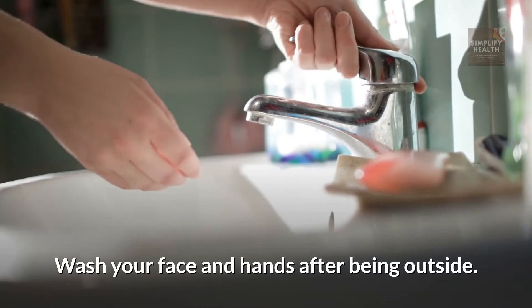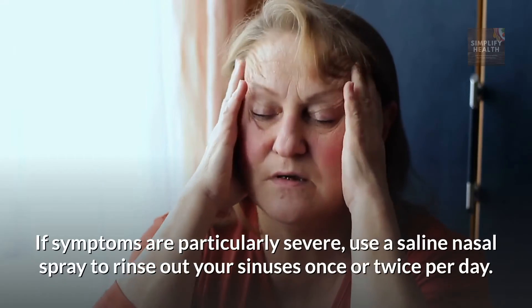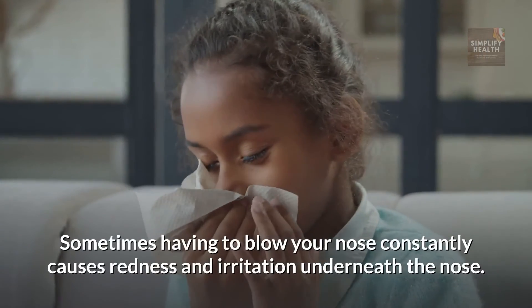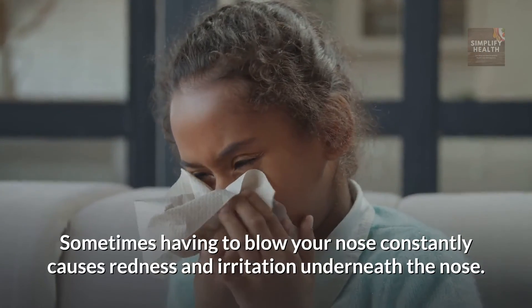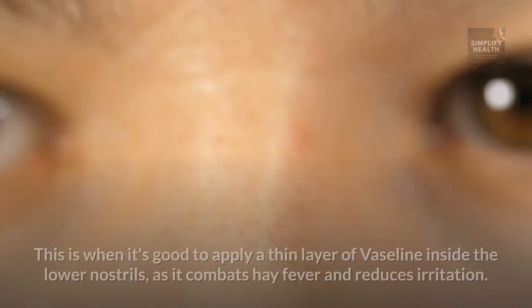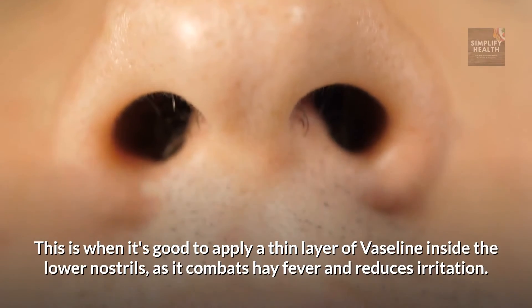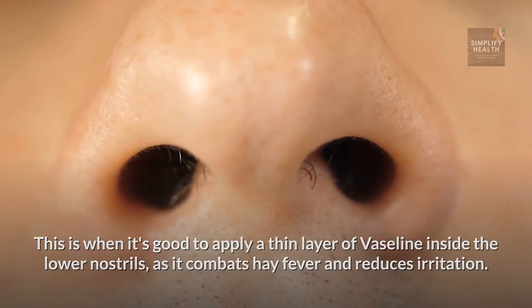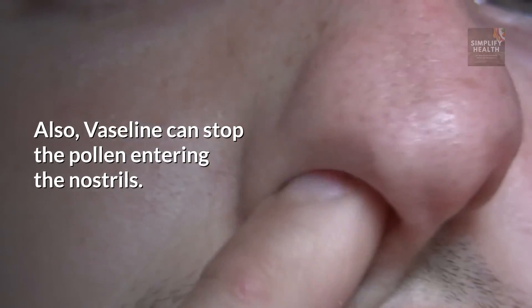Wash your face and hands after being outside. If symptoms are particularly severe, use a saline nasal spray to rinse out your sinuses once or twice per day. Sometimes having to blow your nose constantly causes redness and irritation underneath the nose. This is when it's good to apply a thin layer of Vaseline inside the lower nostrils, as it combats hay fever and reduces irritation. Also, Vaseline can stop the pollen entering the nostrils.